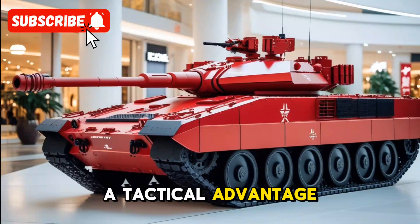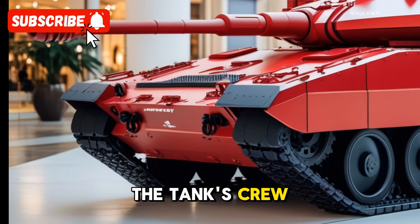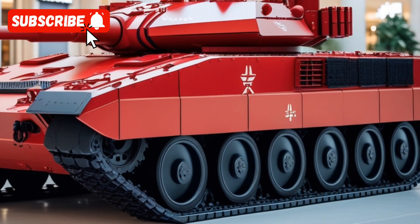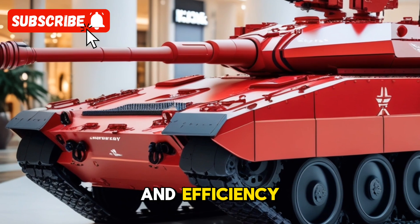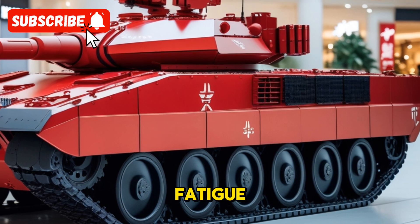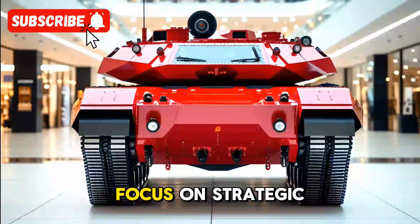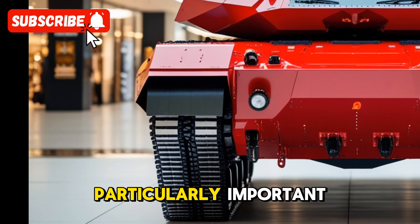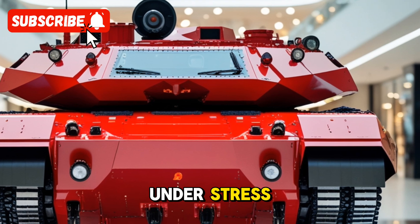This gives it a tactical advantage over enemy forces who may be relying on less advanced technologies. The tank's crew is also better supported, thanks to enhanced ergonomics and reduced crew fatigue. The interior has been optimized for comfort and efficiency, ensuring that the crew can operate for longer periods. The tank's automated systems reduce the workload on the crew, allowing them to focus on strategic operations rather than routine maintenance tasks — particularly important in the high-pressure environment of modern combat.